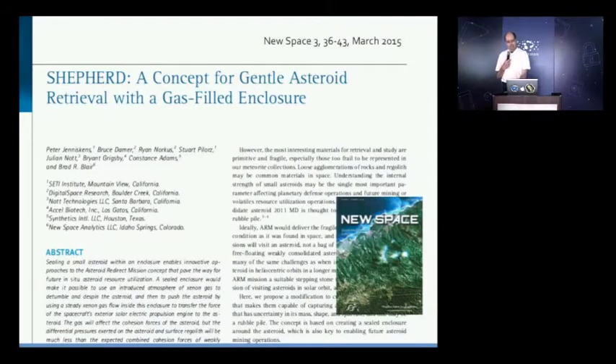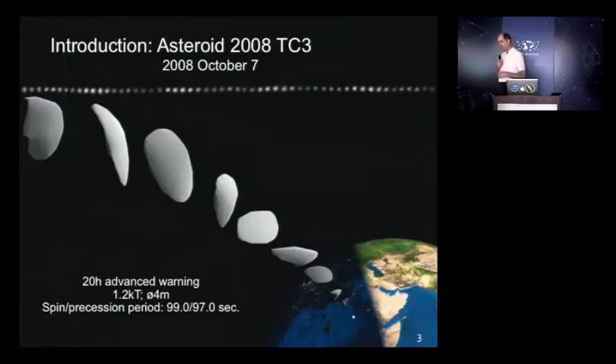Where this idea comes from: I was probably best known for helping recover pieces of an asteroid that was seen coming in — asteroid 2008 TC3. This happened back in 2008. The asteroid was studied in space. We have the shape of it, and we even have the orientation in which this asteroid hit the Earth's atmosphere. It hit in the north of Sudan, over the Nubian desert.